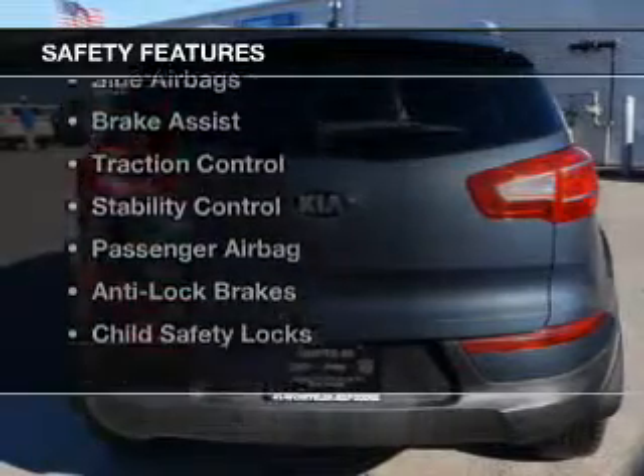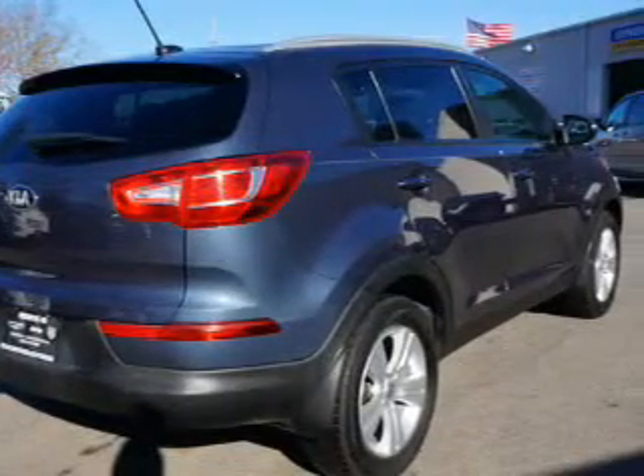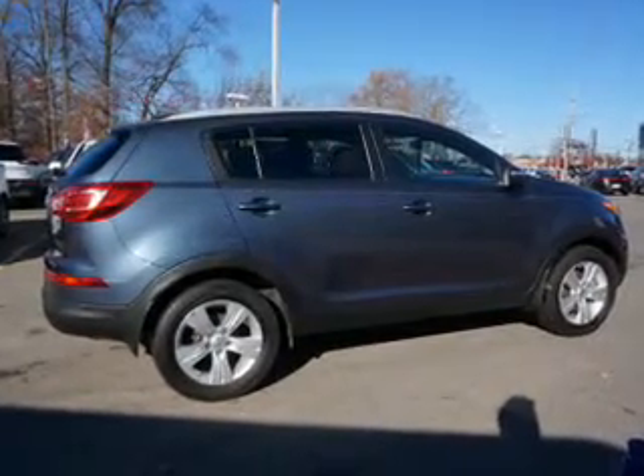Safety was made a priority with these features: a backup camera, curtain head airbags, side airbags, brake assist, traction control, stability control, a passenger airbag, anti-lock brakes, and child safety locks.